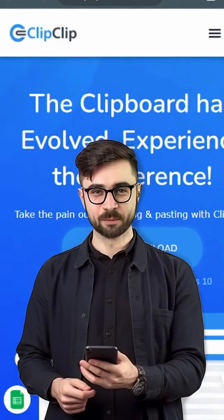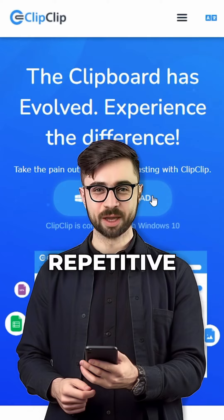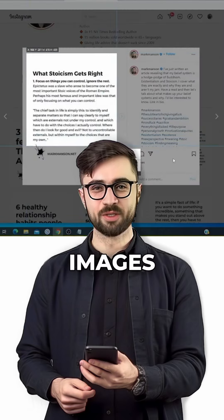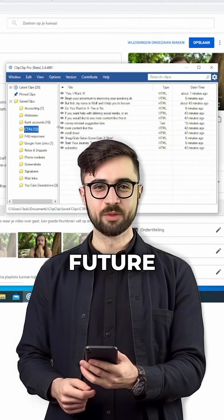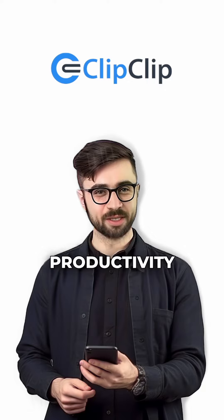The second app, ClipClip, is a time-saving gem for those who frequently write or use repetitive information at work. ClipClip is a revelation I wish I'd known about earlier. This nifty tool allows you to store multiple snippets of text, images, or files on your personal clipboard, neatly organized into folders for future use. ClipClip has the potential to significantly enhance your productivity.